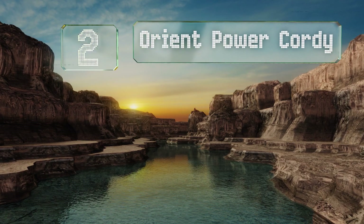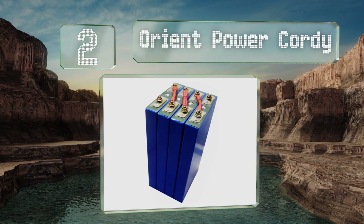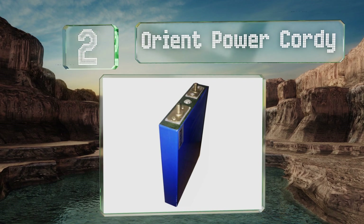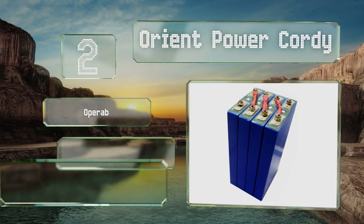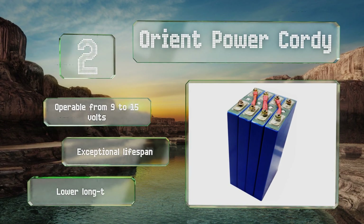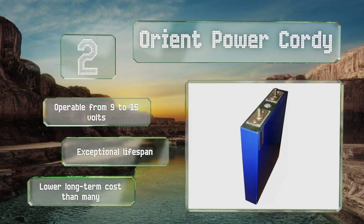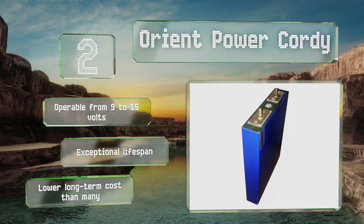At number two, among the most advanced selections, the Orient Power Cordy consists of four individual cells that use cutting-edge lithium-based electrodes. These incredibly safe components offer output consistency that older technology can't quite match. It's operable from 9 to 15 volts and features an exceptional lifespan along with a lower long-term cost than many alternatives.